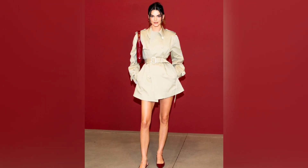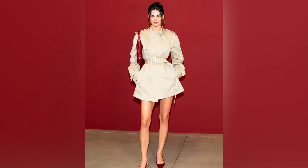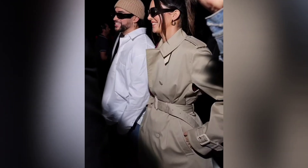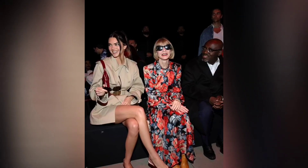The start of fall often means kissing your short hemlines goodbye until next year, but Kendall Jenner may have just found a suitable alternative that's perfect for the cooling temperatures. The supermodel made her grand appearance at Milan Fashion Week to sit front row at Gucci's Spring Summer 2024 runway show today.